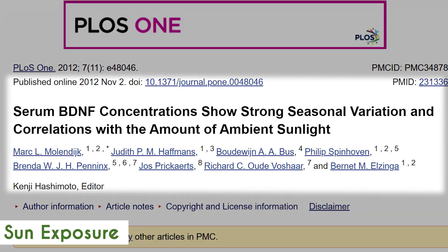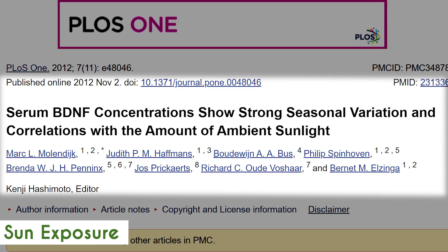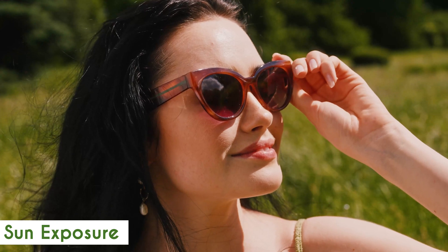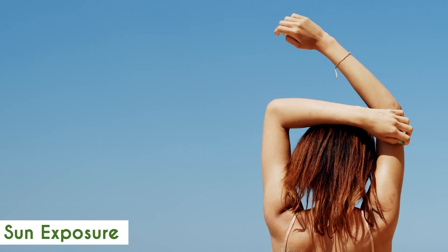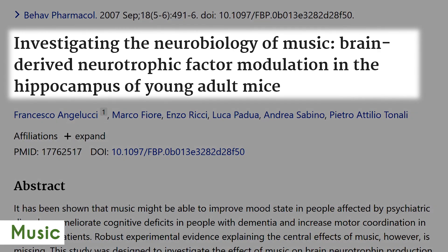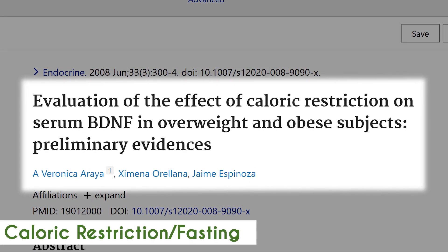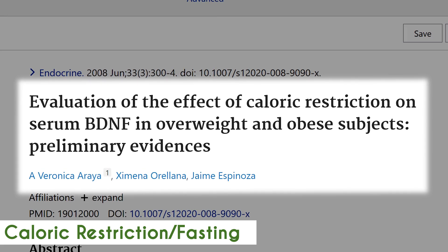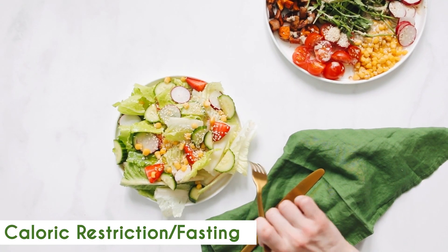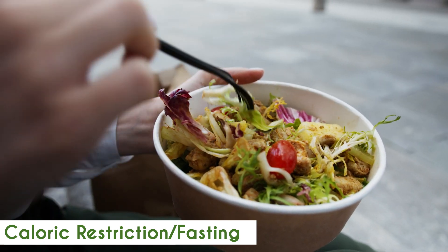Sun exposure has also been shown to raise BDNF more powerfully than vitamin D supplements, which is why I prefer getting vitamin D through sun exposure versus supplements — though I understand many people live in environments that make that difficult. Certain types of music, or listening to music in general, can also help boost BDNF. Caloric restriction or fasting is one of the mechanisms behind why many people feel cognitively more switched on when fasting — not only does ketosis contribute to cognitive function, but being in a caloric deficit can also help release BDNF in the brain.